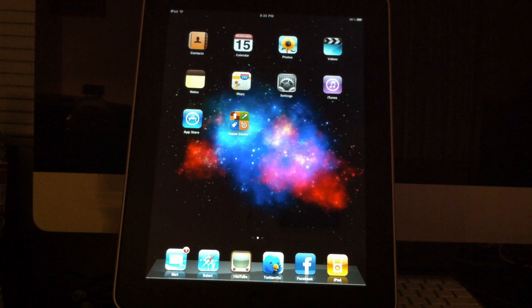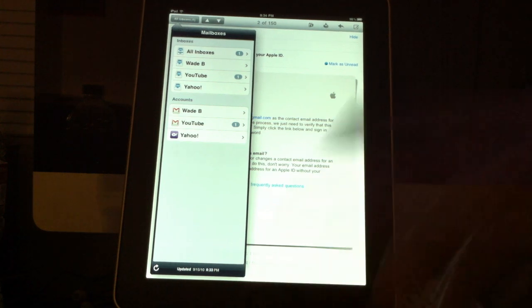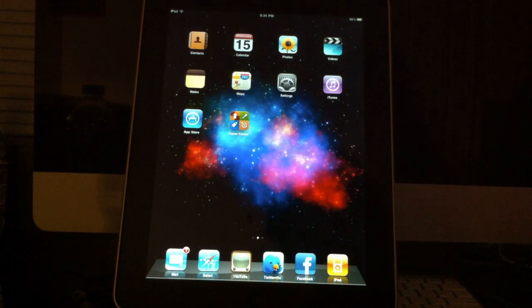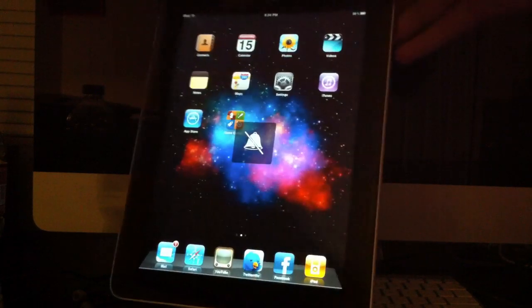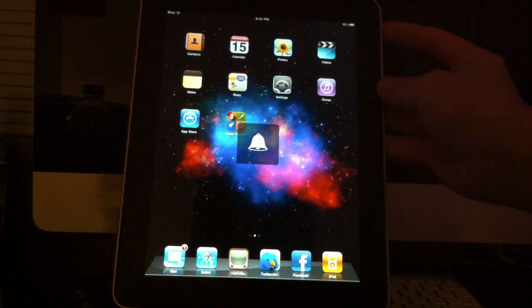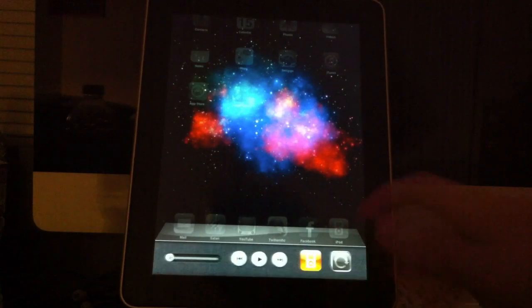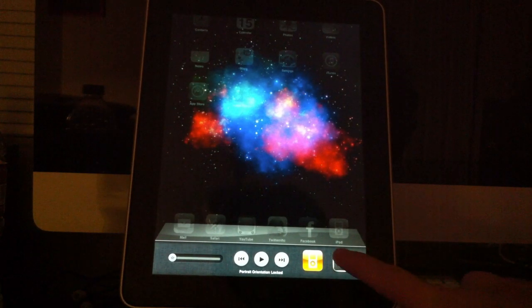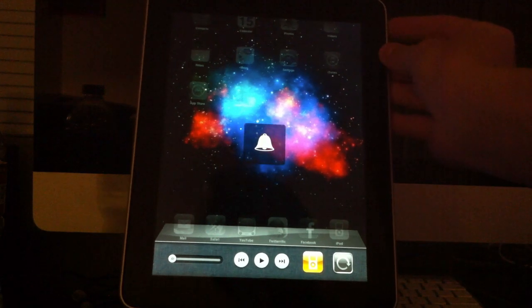A couple of smaller features: Mail now has a threaded inbox so you can manage your accounts better. If you have more than one account and want to view all your email as one big inbox, you can now do that. Also, this switch on the side that was originally the orientation lock is now the sound toggle, so you can turn the sound on and off. The multitasking bar now has the orientation lock for the iPad as well, so the switch is just for sound.